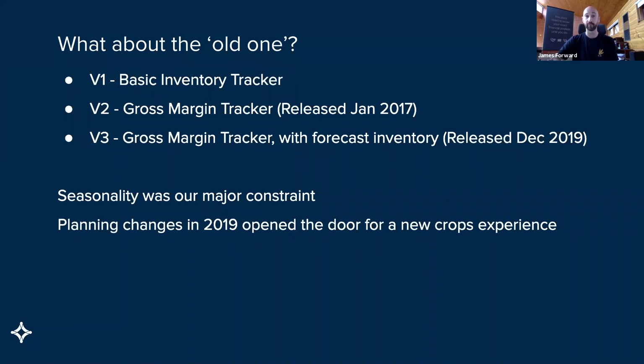There are still a fair few farms out there on these trackers. We'll be encouraging you to take up the new features. The version two, which released early 2017, was an iteration of that. What we really did was add in the cost element. Where version one was really about production and inventory, what we needed to do was add in the cost element and hence produce a gross margin.